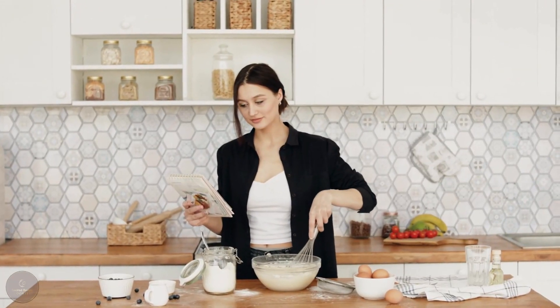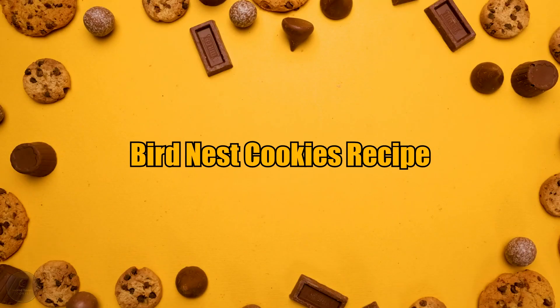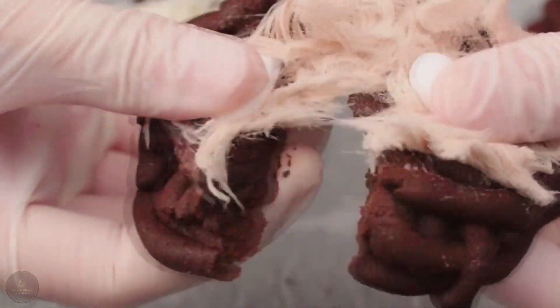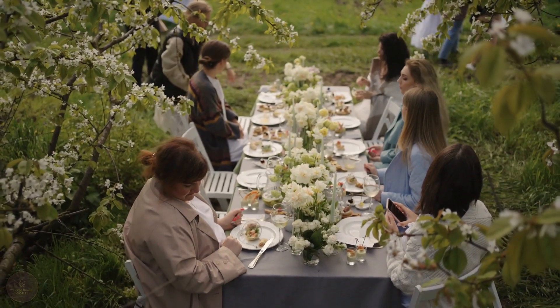Hello everyone and welcome to my channel. I'm Cookie and today I'll show you how to make a delicious and unique treat — bird nest cookies. These cookies, also known as basket cookies, are a traditional Italian dessert that is perfect for Easter or any springtime celebration. Let's get started.